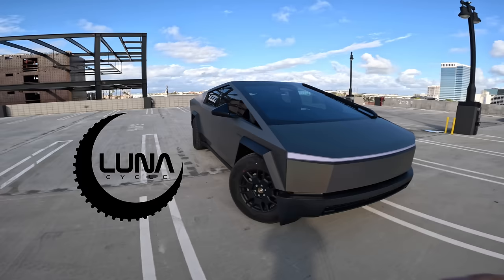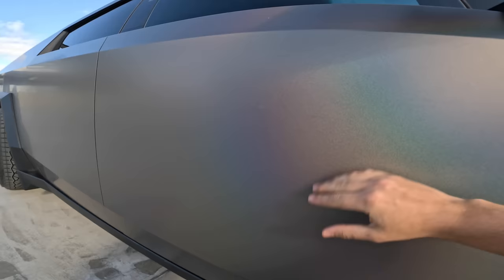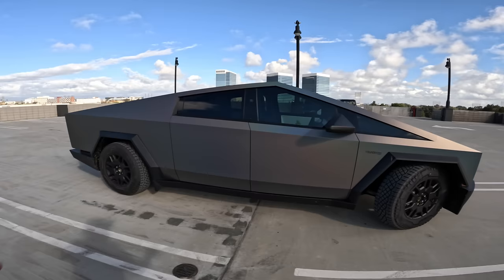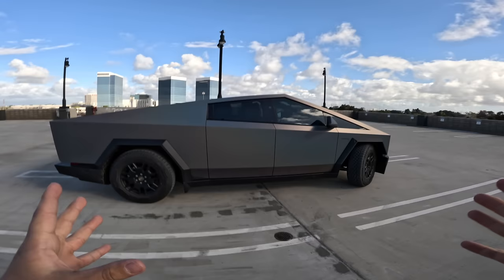I want to give a massive thank you to Luna Cycle for lending me their brand new Cybertruck. They just wrapped it — it looks almost like the stainless steel these come in, but with no fingerprints, and it's got a really subtle pearlescence that comes out the most in sunlight. This truck looks so much better in person than in any of the pictures I've seen. It's a little bit smaller than I was expecting — it's exactly the size of a Ford F-150 — but the presence is massive. That's why I've quadruple-parked right here, claiming my territory.